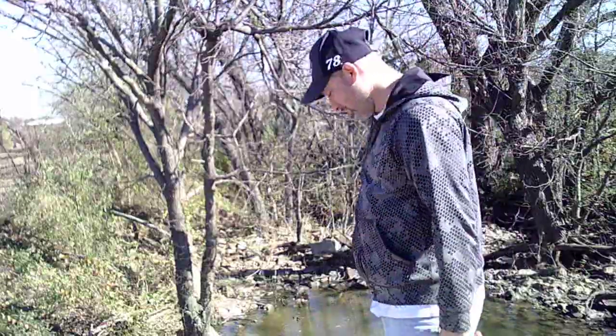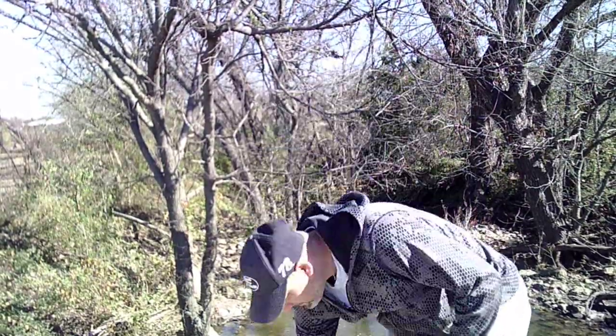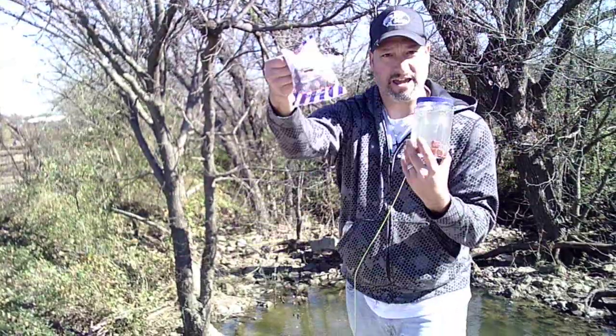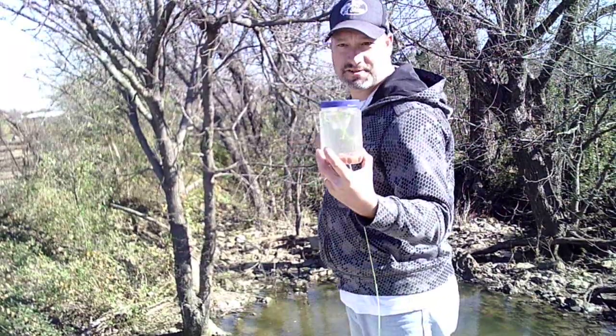Hey guys, welcome to Bankfishing. Today I'm at this small little creek right here and I've got my little minnow trap full of water with some catfish bait, and we're going to try it out and see what's in this creek.